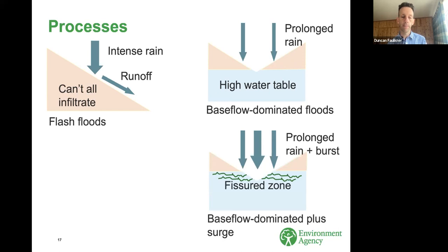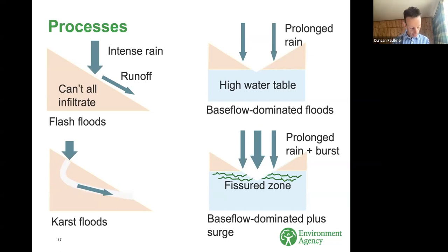There's also karst flooding, which is a bit of a special case — in some ways karst catchments behave a little bit more like low permeability ones, and karst features are very common in chalk as well. One thing these sketches don't show is the really important role of the spatial layout of geology in the catchment. You might have catchments that are a mixture of geological types — some drift cover in the upper parts with low permeability areas that produce runoff, and that water could subsequently infiltrate as it finds its way down the system.